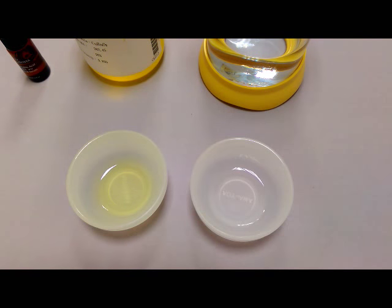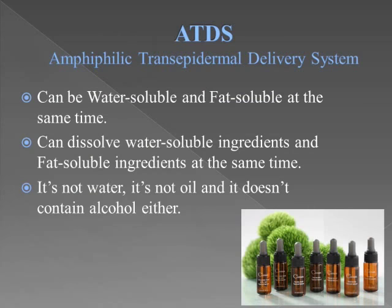This experiment proved that ATDS solvent can dissolve in both water-soluble layers and oil-soluble layers. From the experiment, we can see ATDS can be water-soluble and fat-soluble at the same time. It can dissolve water-soluble ingredients and fat-soluble ingredients. However, it's not water, it's not oil, and it doesn't contain alcohol either.